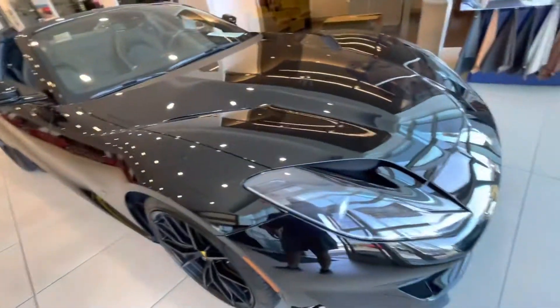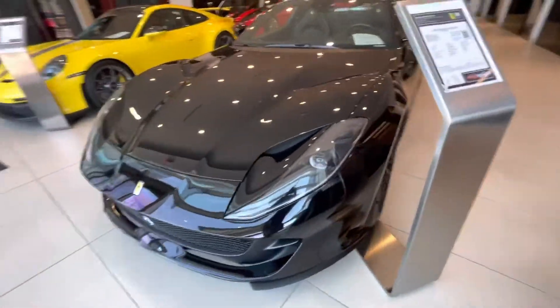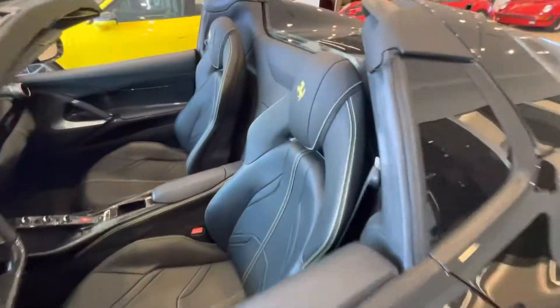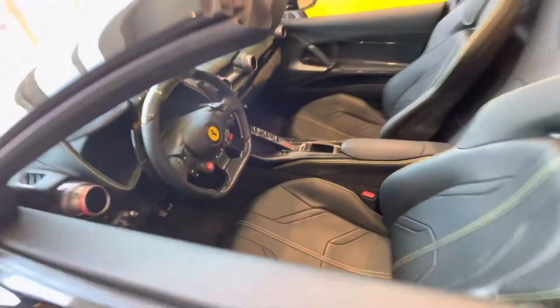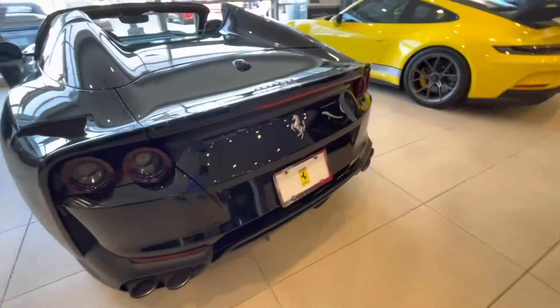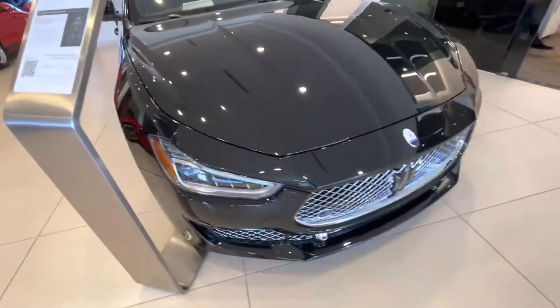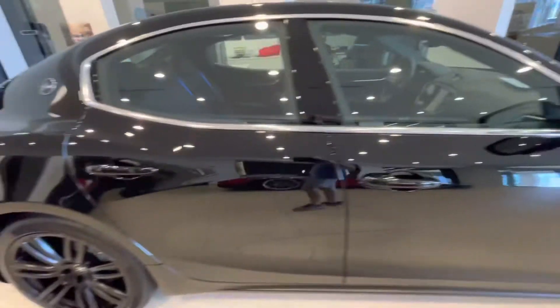I do like Porsches, but this is one of my favorites — it's a beautiful 812 GTS, the hardcore version. I love the black with the yellow stitching, the perforated center armrest, and the carbon on the center console. That's beautiful. Nice Maserati Ghibli sitting here as well.